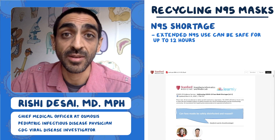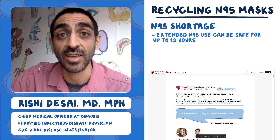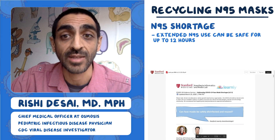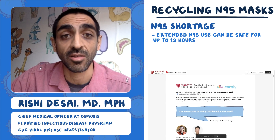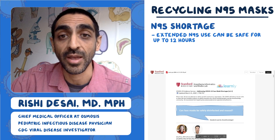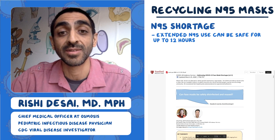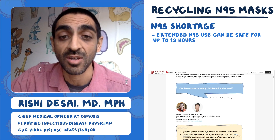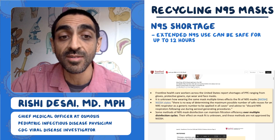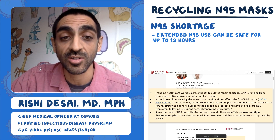That's a big challenge for a lot of places that don't have N95 masks. In practice, a lot of clinicians are taking N95s home with them and reusing them day after day. Stanford Medicine has worked on putting together this document from the Anesthesia Informatics and Media Lab in partnership with Learnly. These folks have asked: can face masks be safely disinfected and reused? It's a great question and very relevant. They go on to say very clearly there are some methods of N95 mask disinfection that can work over multiple disinfection cycles.